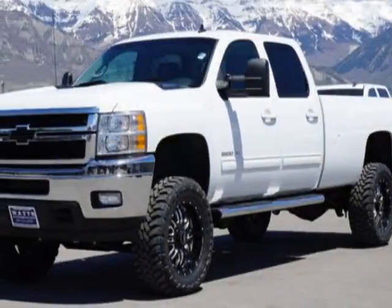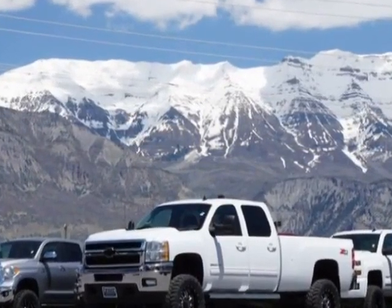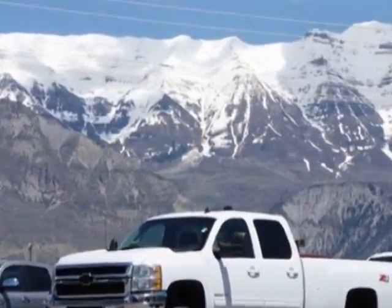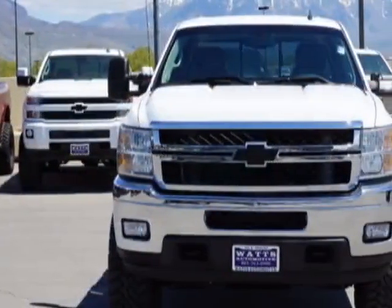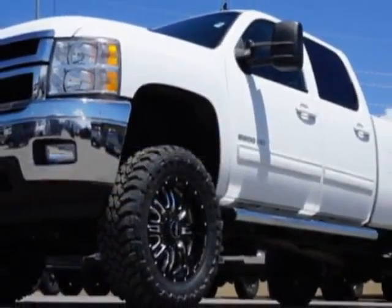Take a look at this 2014 Chevrolet Silverado 2500 HD. This Silverado 2500 HD has just under 57,000 miles. For your protection, this vehicle has a factory warranty.